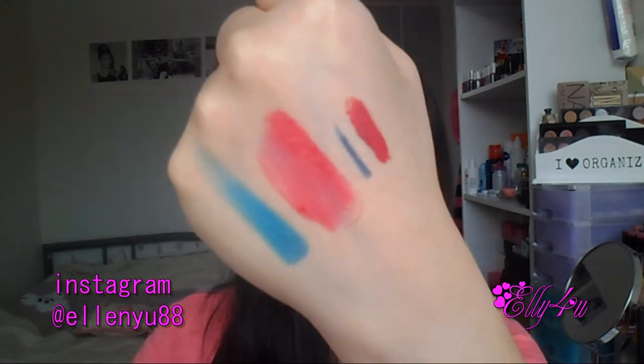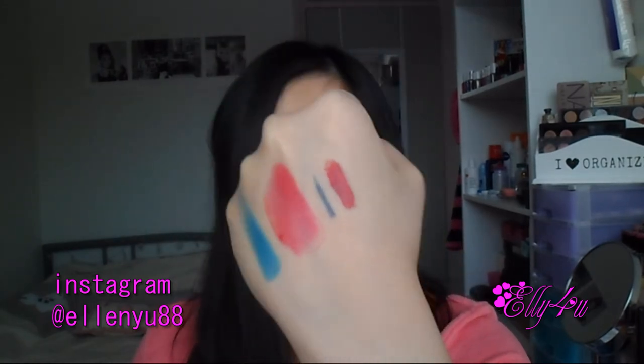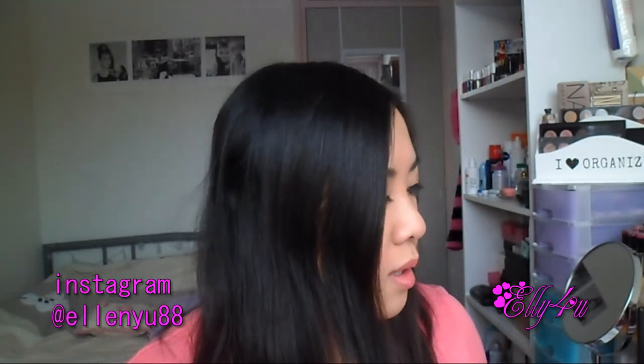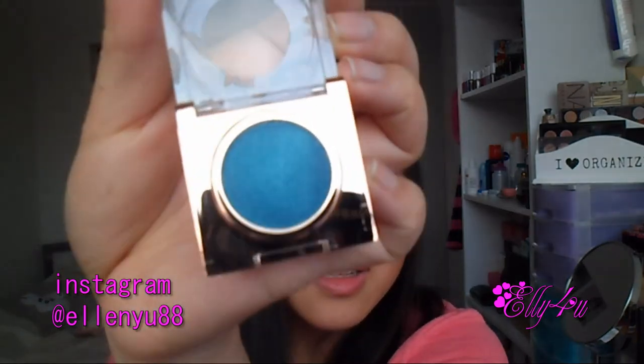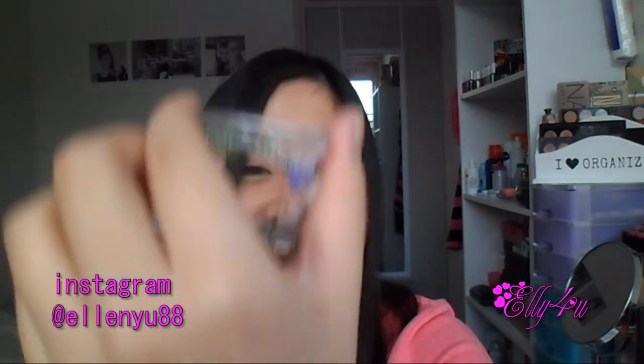The color is a gorgeous turquoise called 'Take a Dive.' That's what it looks like on my finger — absolutely gorgeous. I'm not even using a primer and look at that pigment! That swatch looks absolutely gorgeous. I cannot wait to try a look with this eyeshadow — it's such a vibrant blue-turquoise color, I love it!